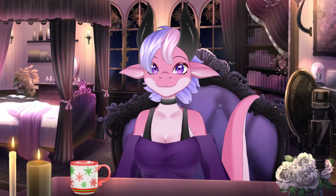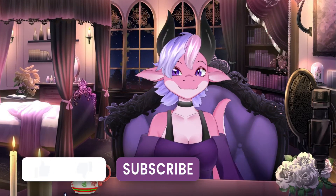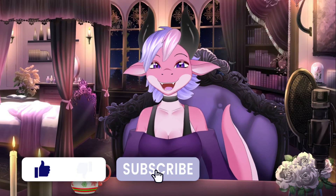Stay skeptical, and if you enjoyed this video, please give me a like, a thumbs up, and maybe even subscribe. See ya!